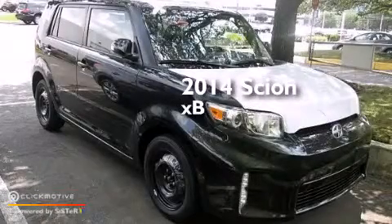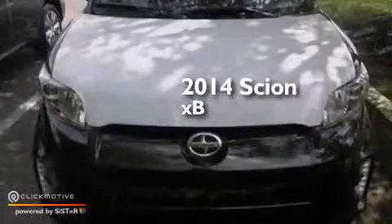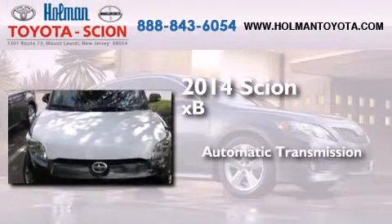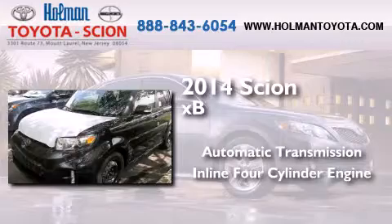This is a brand new 2014 Scion xB. This hatchback has an automatic transmission and an inline four-cylinder engine.